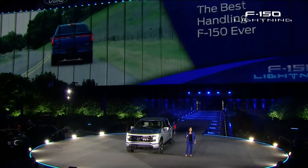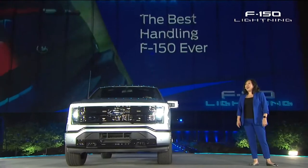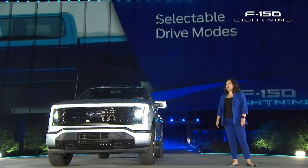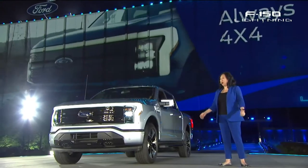And it has the fastest acceleration of any F-150. To harness that performance, F-150 Lightning features four selectable drive modes: normal, sport, off-road, and tow haul. And it's always four by four.